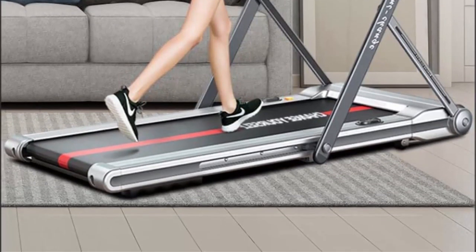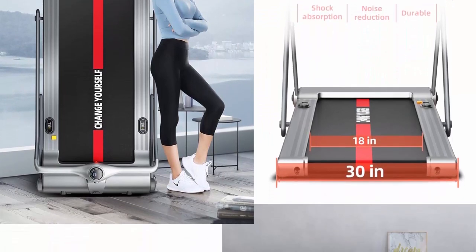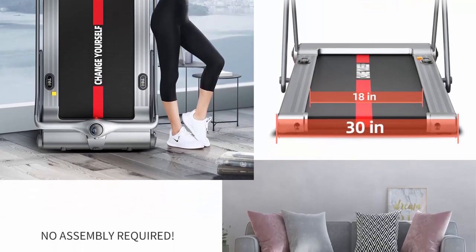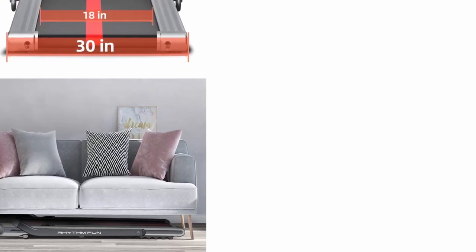Bluetooth speaker, smart workout app, and remote controller. The Rhythm Fun Treadmill can be connected to your phone with Bluetooth to play music when running and walking, or you can watch TV using the treadmill phone holder.